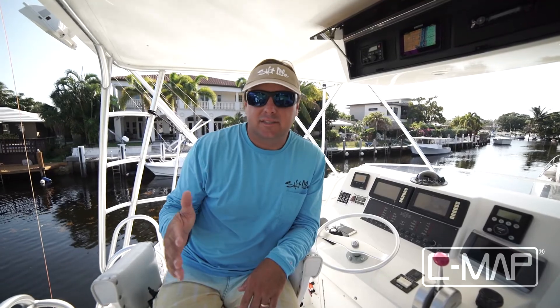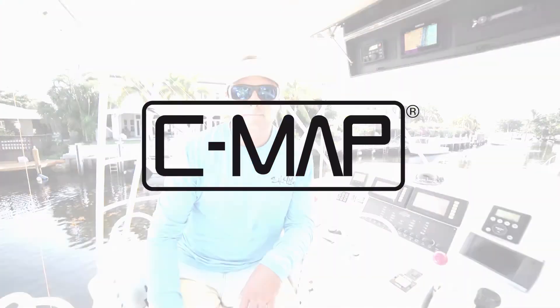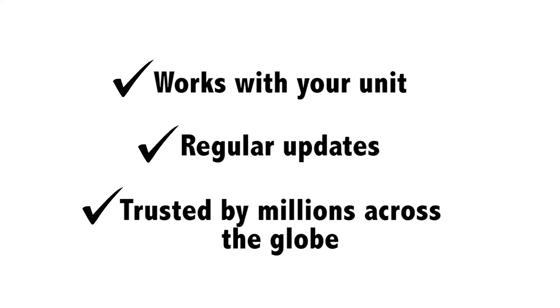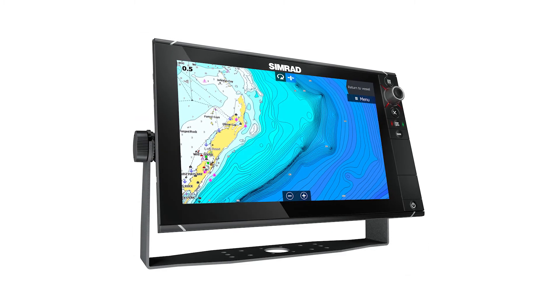Compatible with chart plotters using CMAP 4D, Max End Plus, and Max Cartography, these charts can help any angler find fish like a pro. CMAP high-res bathy fishing charts are compatible with a wide range of popular chart plotters and multi-function displays from top brands like Furuno, Raymarine, Humminbird, Simrad, Lowrance, and others.